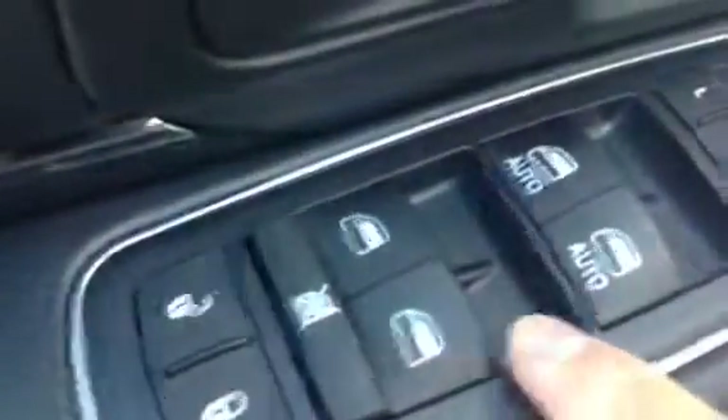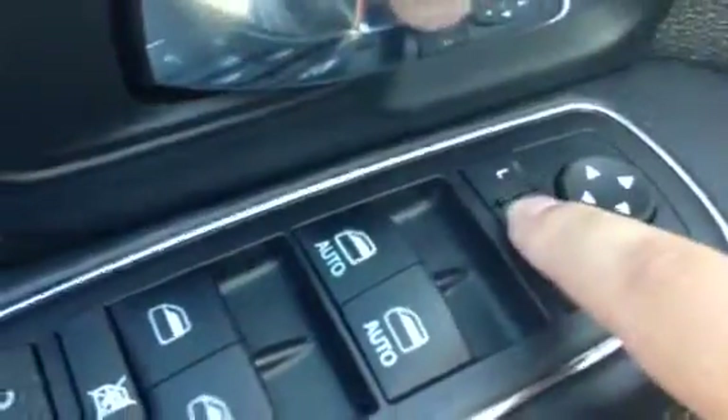Inside here you will have your power options — your power door locks, power windows, and power side view mirrors.